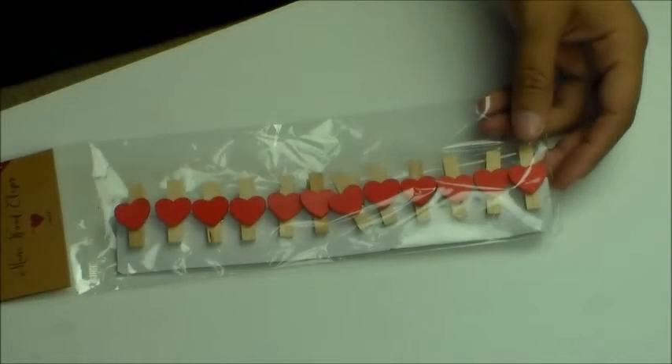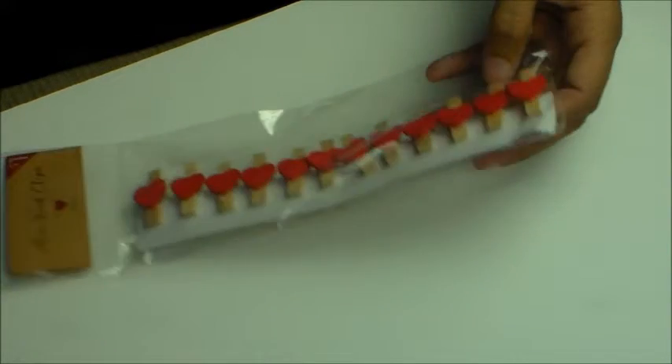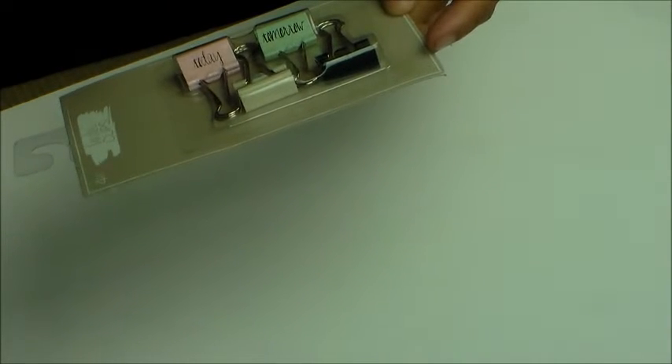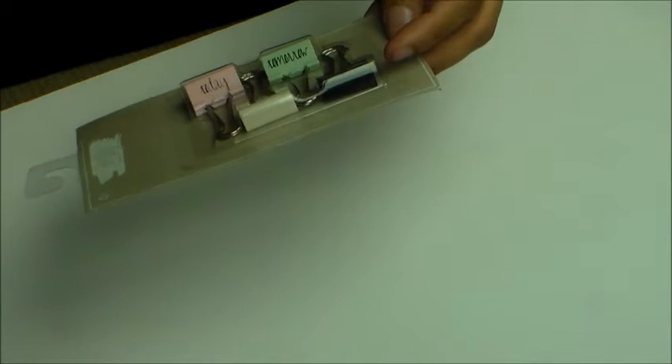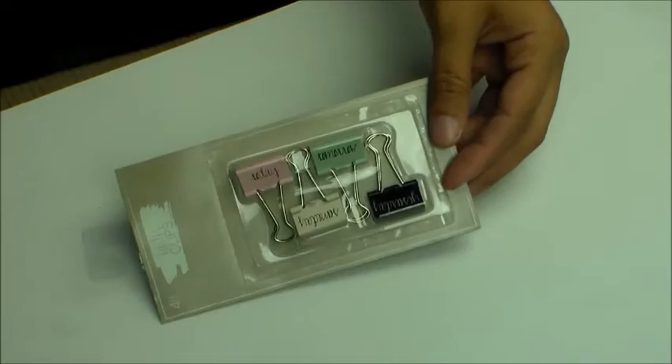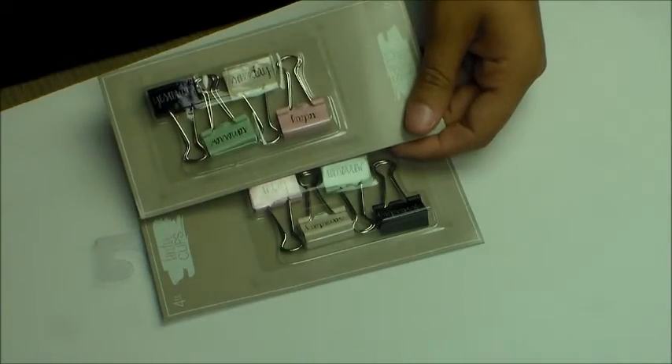I only got a pack of the red because that's all they had. I got a pack of the love ones. I got some binder clips that say 'yesterday,' 'someday,' 'tomorrow,' and 'today' — and I got two of those. I'll probably keep a pack for myself and give a pack away or something like that.